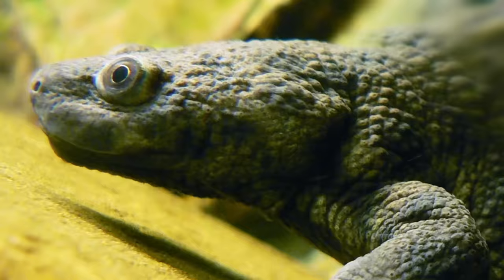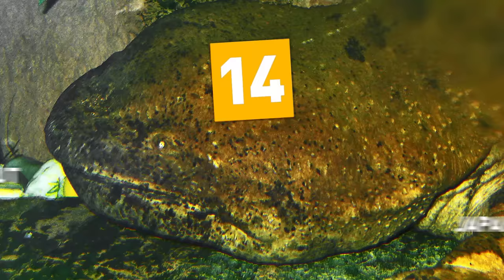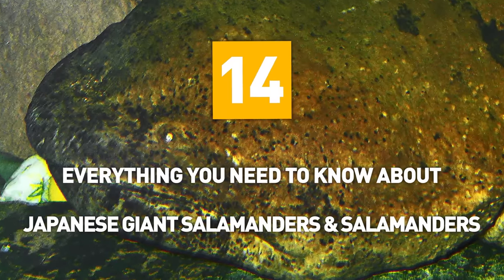From regenerating limbs and tails to Wolverine-like amphibians, here's everything you need to know about Japanese giant salamanders and salamanders.